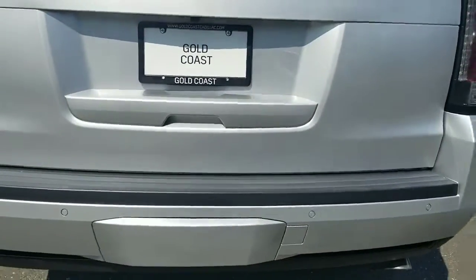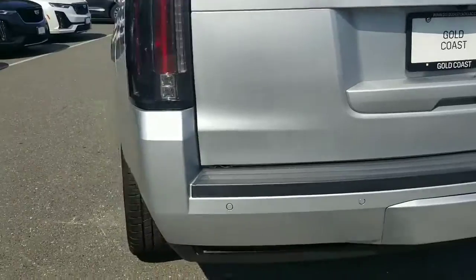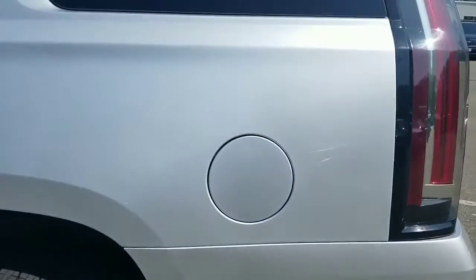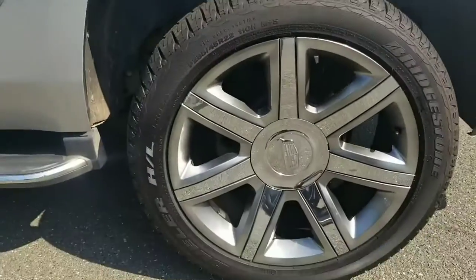Rear bumper looks good. Tailgate looks good. This truck is very clean for a pre-owned Escalade with this kind of mileage on it. All the wheels look good and you have good tires all around.